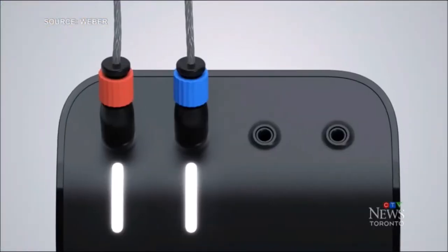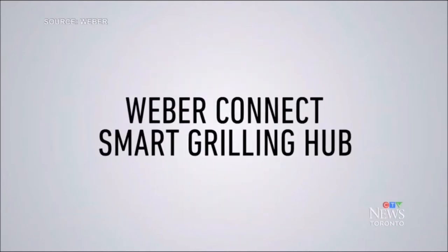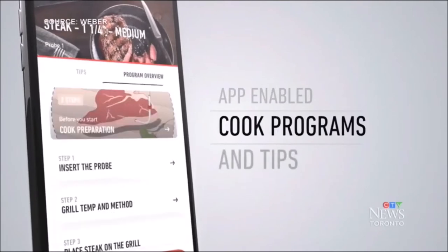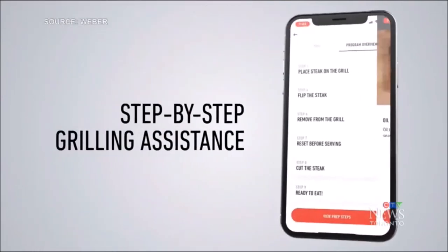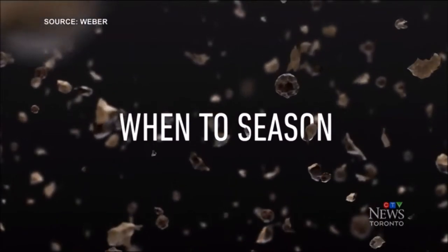So let's take a look at a few examples, beginning with something for food lovers. Whether you're new to grilling or a seasoned expert — pun intended — the Weber Connect Smart Grilling Hub turns any grill into a smart grill. After downloading the Weber Connect mobile app, simply insert the meat probes into your food and they'll wirelessly show you real-time info on the app,